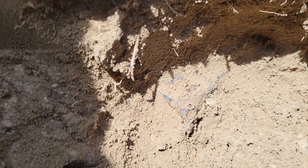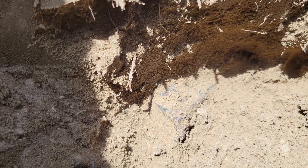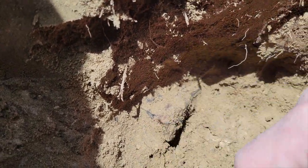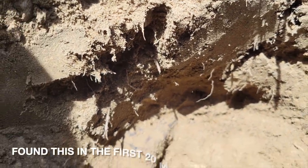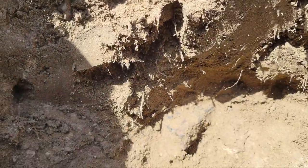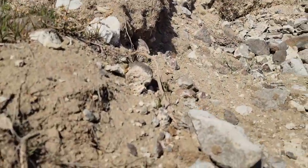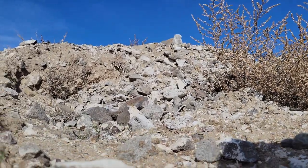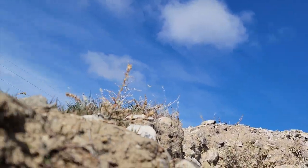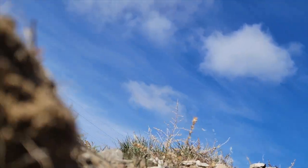I think we just found a nice piece of wood right here. That definitely is petrified wood and feels like a big piece. Let's go ahead and get this ready to pull out. Let me get my geohammer here and get under it. Daisy, it's okay — there's dirt bikers.